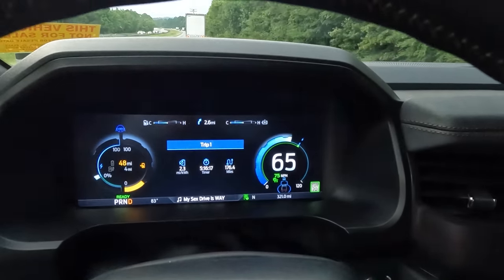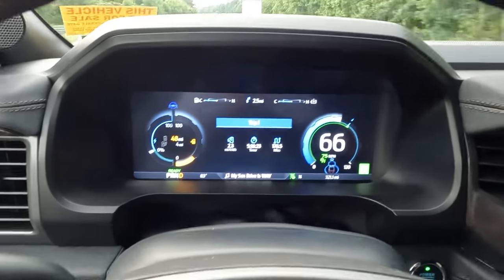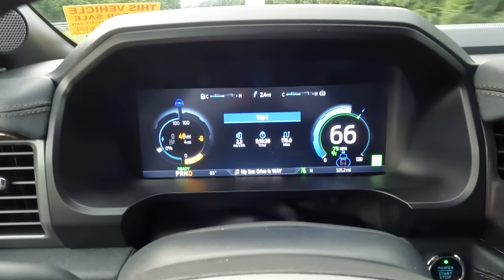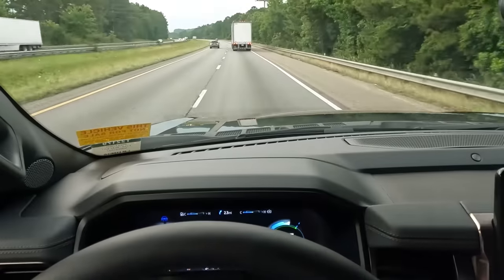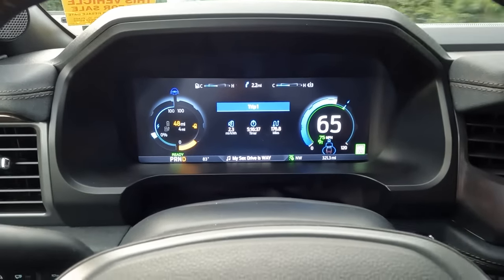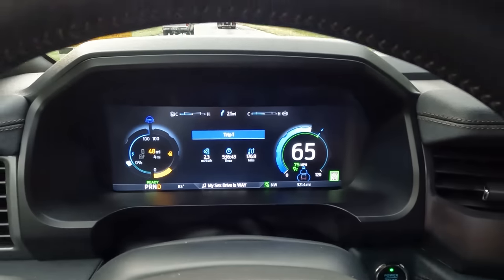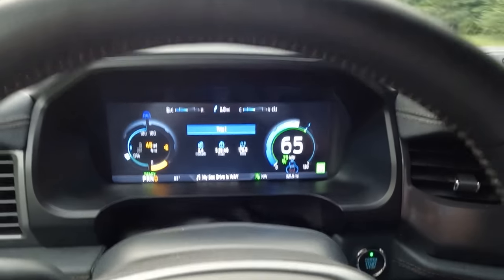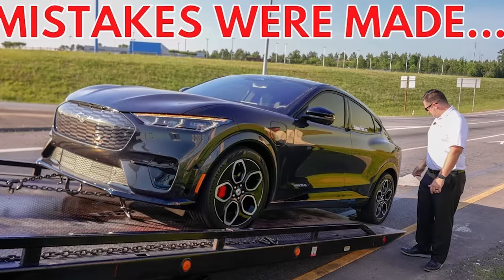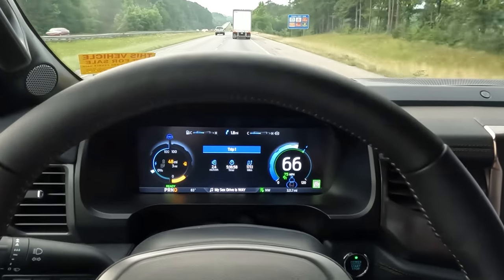The good news is the exit we're getting off at is coming up very soon — only four miles away from the charger. Realistically, I don't think I would ever like to get much lower than 50 miles of range before I have the ability to charge back up, whether I'm on a long distance trip or commuting. Fifty miles is really the minimum I want to be at on any vehicle — internal combustion or electric. If you want to know what bad things can happen if you run your EV completely out, I'll have a link up in the cards.